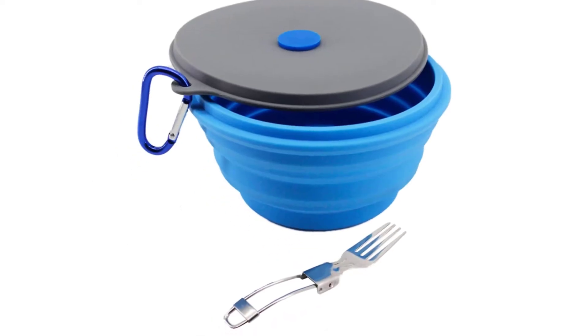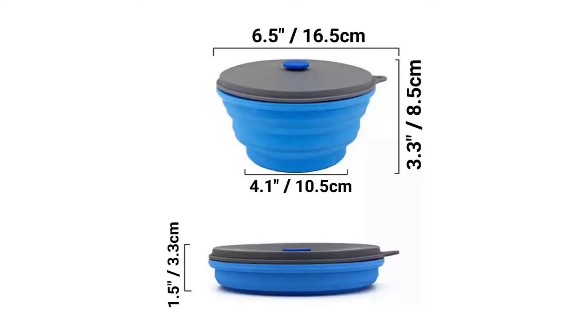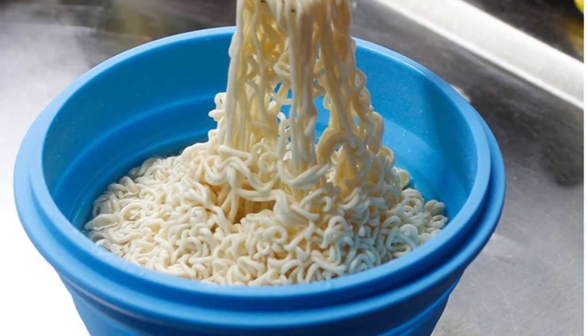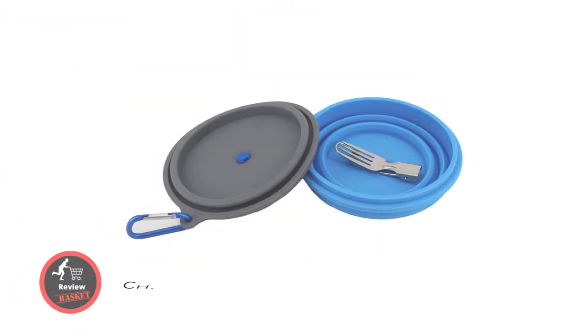Number three: Mr. Peanuts collapsible silicone camping bowl — convenient for traveling or camping. The silicone bowl set collapses flat and will fit into any kind of bag, basket, or small container. You can enjoy your food anywhere at any time. The collapsible feature is also fantastic for saving space in your kitchen.